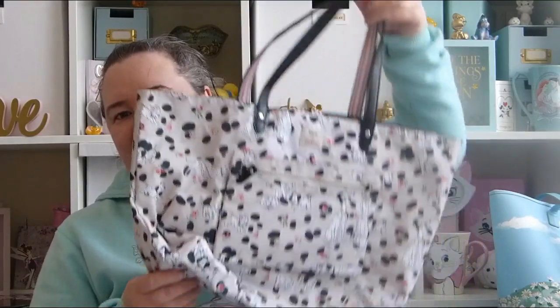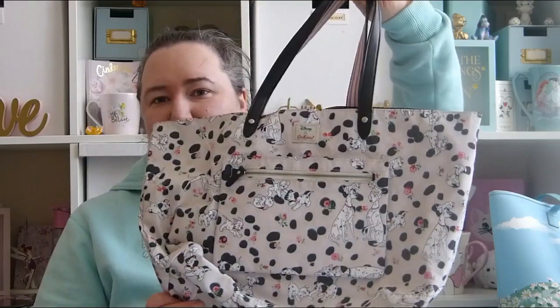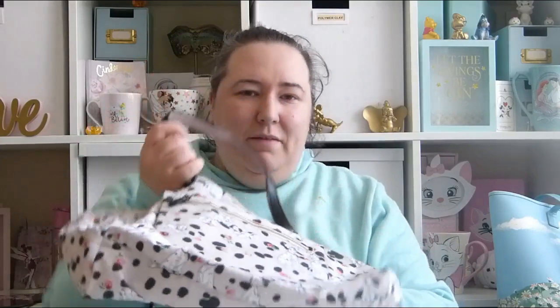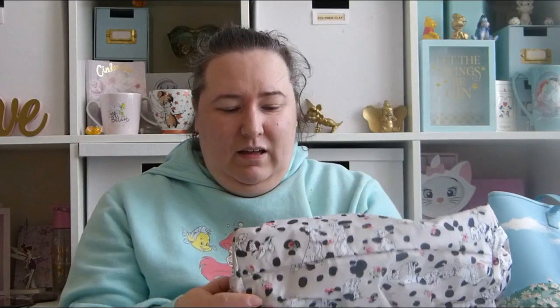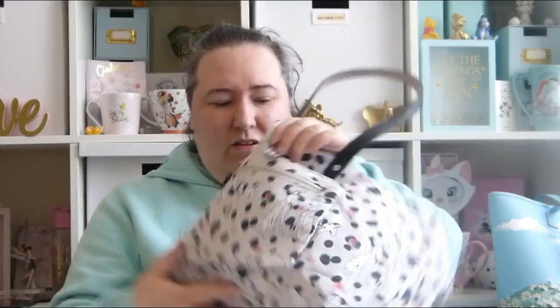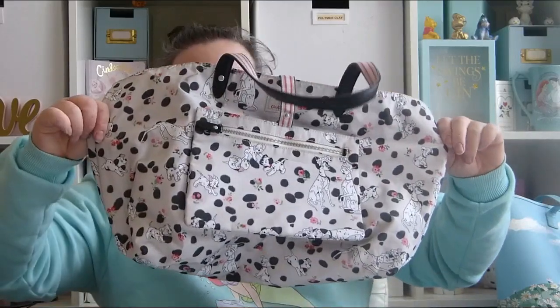My next bag in my collection is another Cath Kidston bag — it's the 101 Dalmatians bag. This is just like a little shopper bag. I bought this off eBay so I got it for about £20 but I think they might have been about £30 when new. I paid £20 which I didn't think was too bad. Apparently you can turn it inside out — it's just got spots on the inside but I wouldn't bother. It's much cuter this way round.